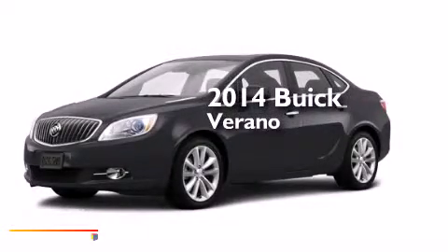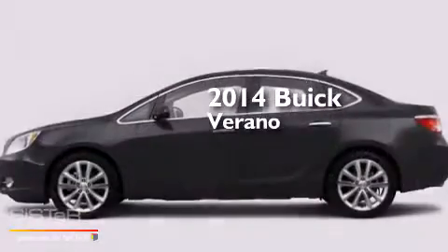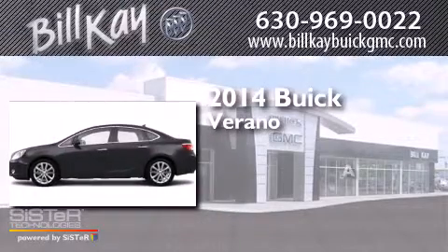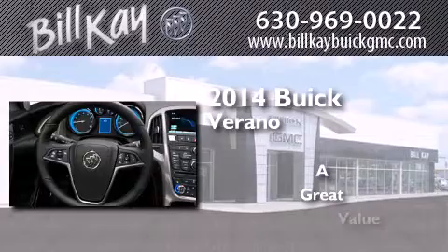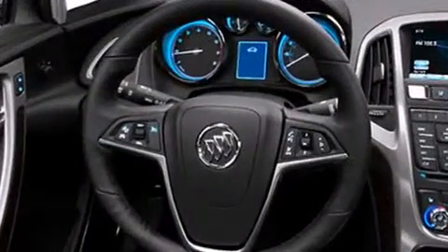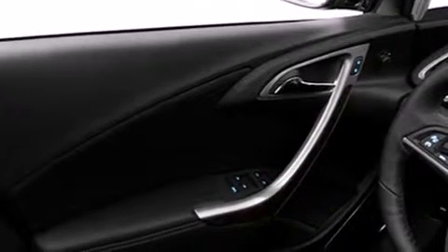This is a brand new 2014 Buick Verano. Its top features include a rearview camera and heated seats.